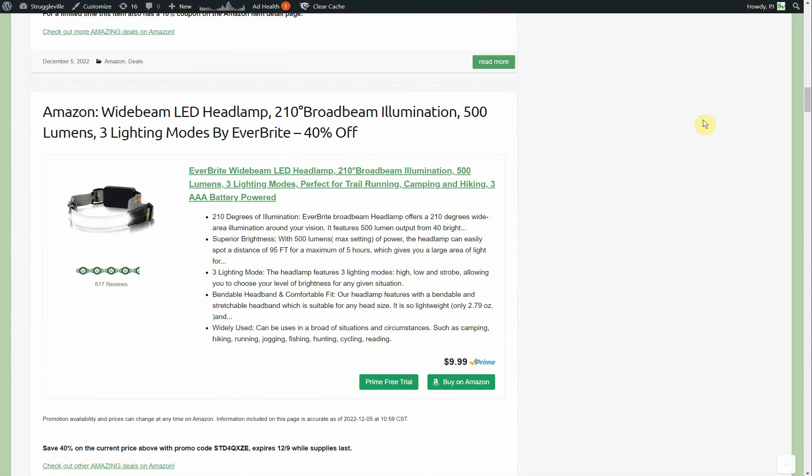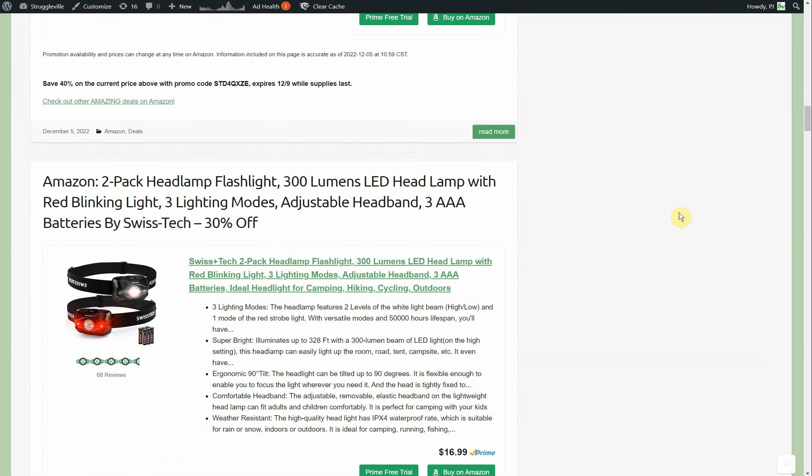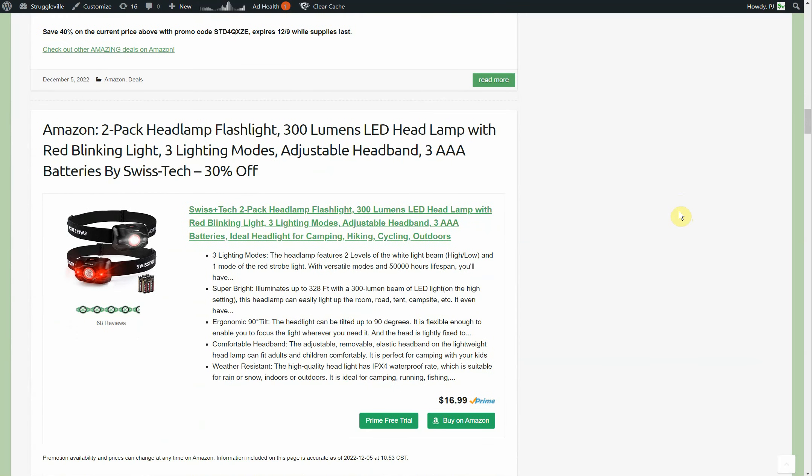Next up we have this wide beam LED headlamp by Everbright — says 500 lumens, three light modes. I like these wide beam lights; I've got one of these by a different brand. This one uses three triple-A batteries, which I believe are included, but double check that listing. $9.99, 40% off makes it $5.99 for the wide beam version.